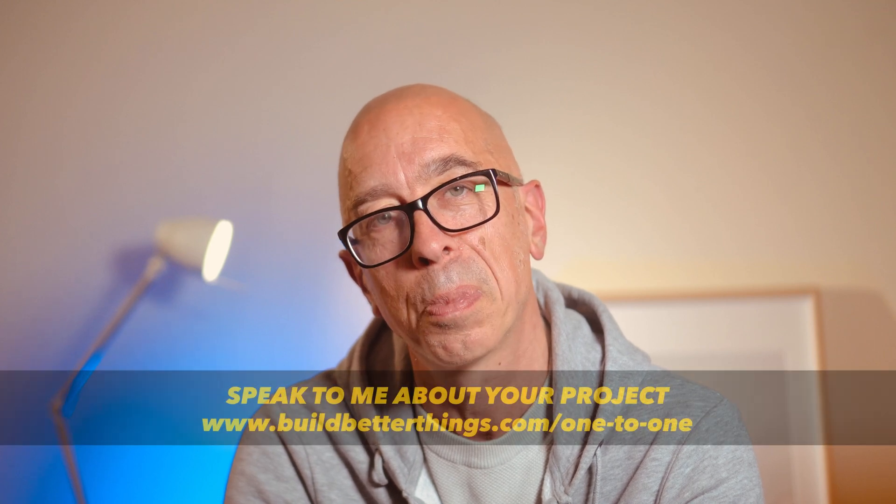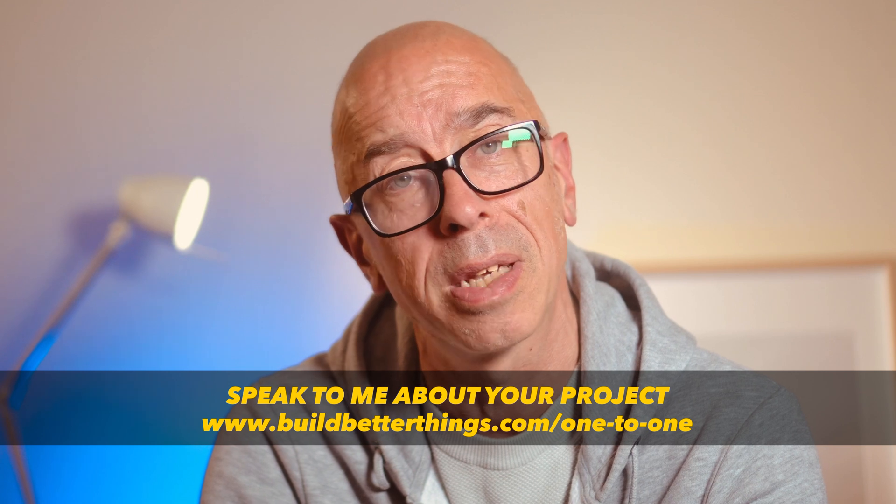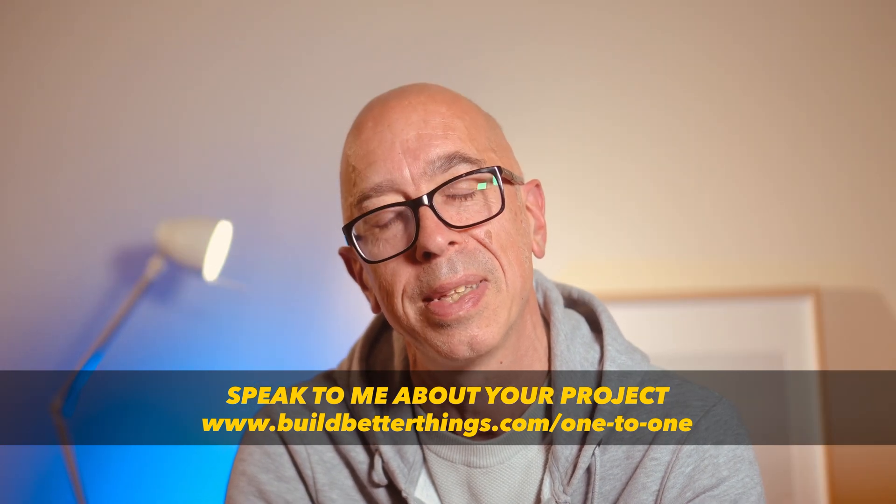But what have I missed? What's not right? Any questions? I'll always reply if you want to chat below in detail. Please give me a like so I can keep making these videos, and I'll see you in the next one.